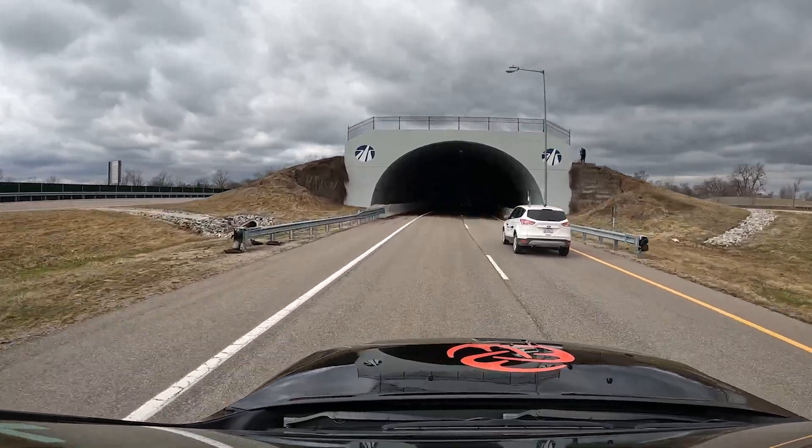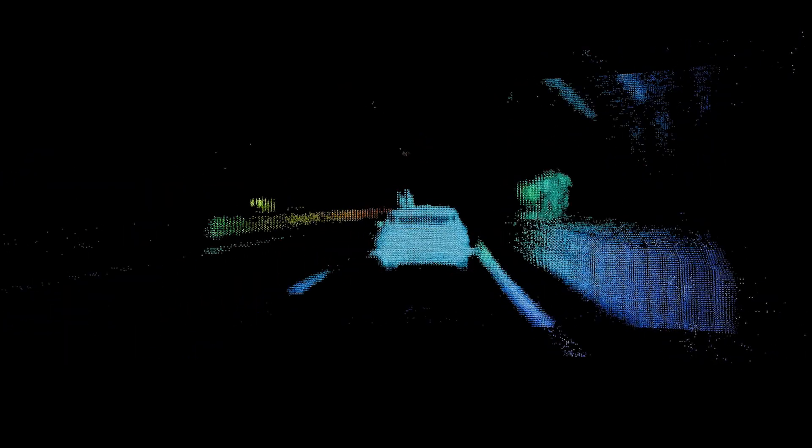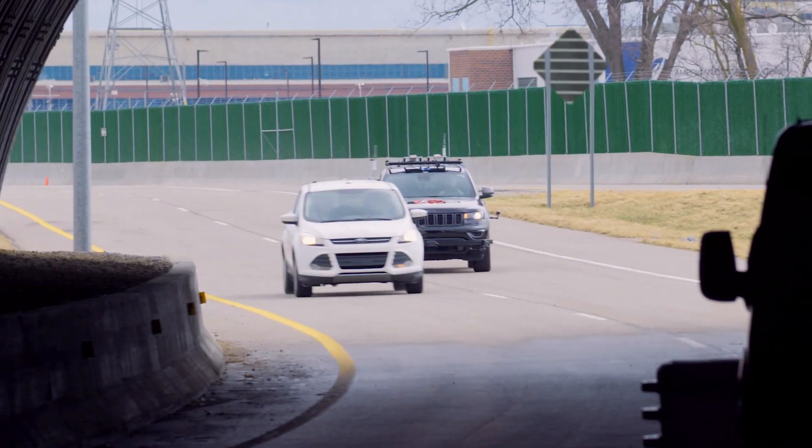Here's what a driver would see when entering the tunnel, and here's what Microvision's LiDAR sees as we approach the tunnel. As we come around the bend in the tunnel, Microvision's LiDAR provides a much more detailed picture of the road ahead. A driver's eyes might struggle to adapt, but the view from Microvision's LiDAR clearly shows an obstacle ahead in the left-hand lane, allowing the ADAS system to take action.